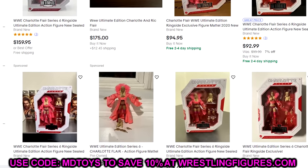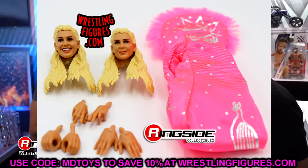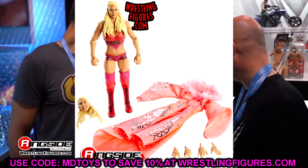This is a figure I never really found mint on card, so I might actually grab this mint on card and keep it as my mint-on-card Charlotte, and then keep my Series 4 — or whatever series that was — Charlotte loose.